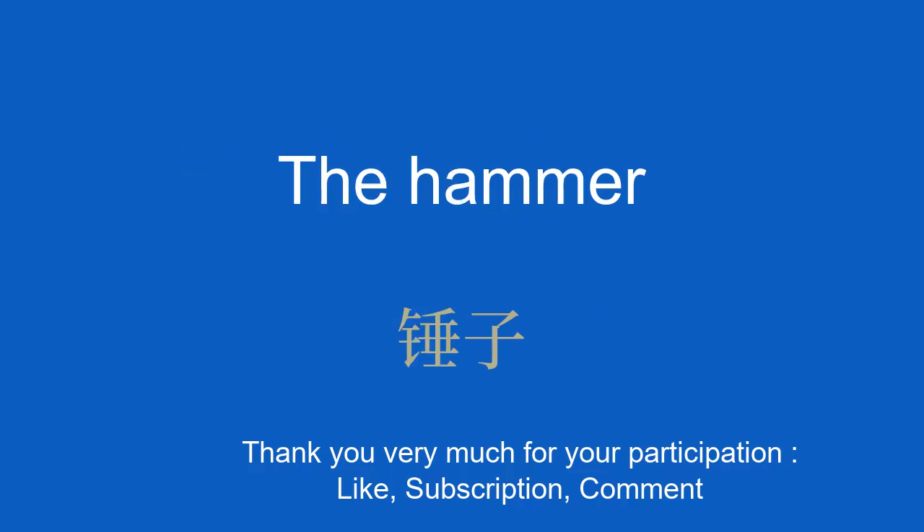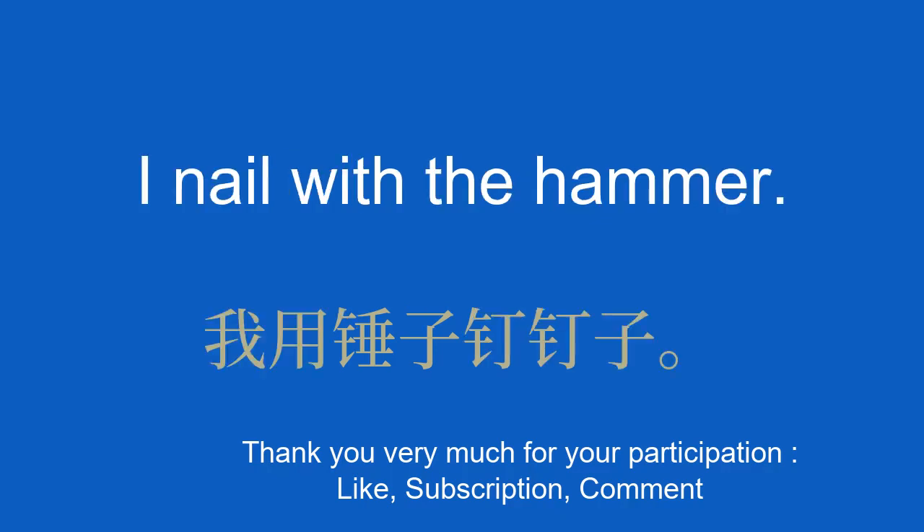The hammer. 锤子。 I nail with the hammer. 我用锤子钉钉。